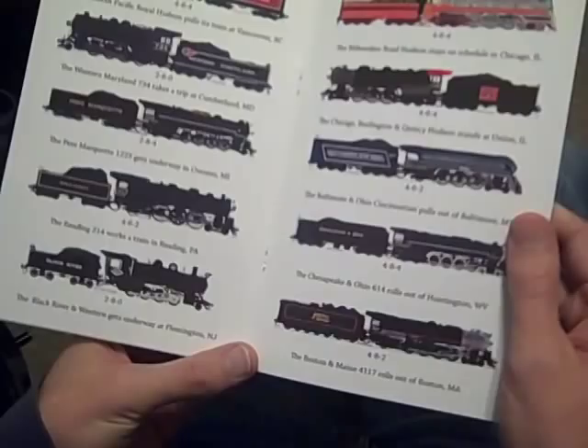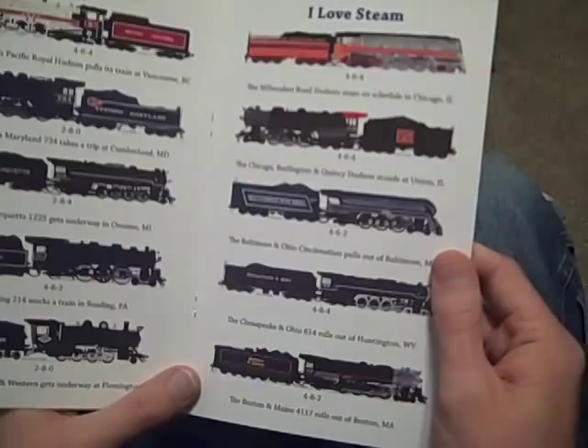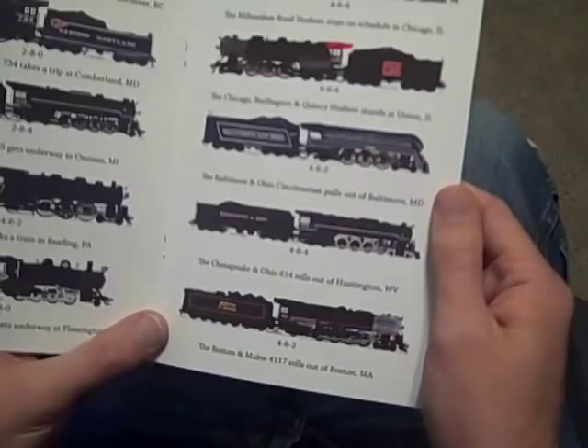The Milwaukee Road Hudson takes on schedule at Chicago, Illinois. The Chicago Burlington and Quincy Hudson stays at Union, Illinois. The Baltimore and Ohio Cincinnati pulls out of Baltimore, Maryland. The Chesapeake and Ohio 614 rolls out of Huntington, West Virginia.